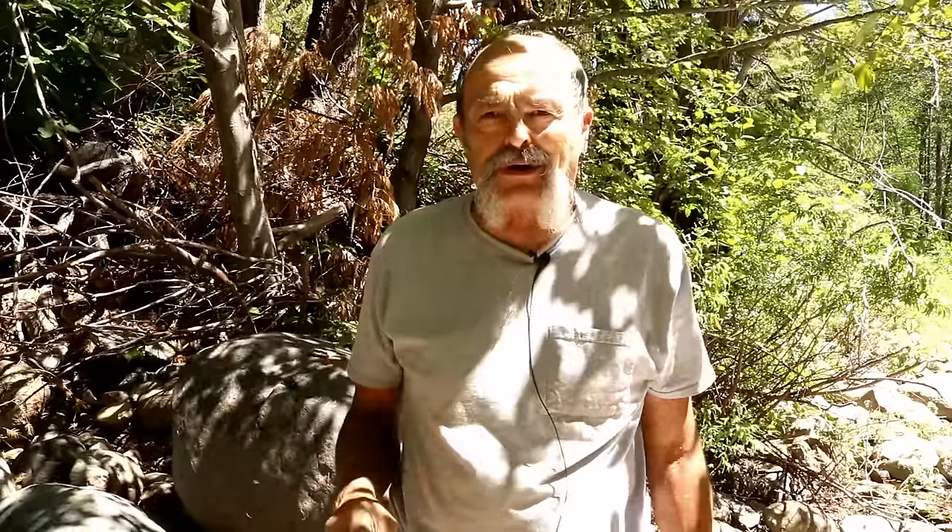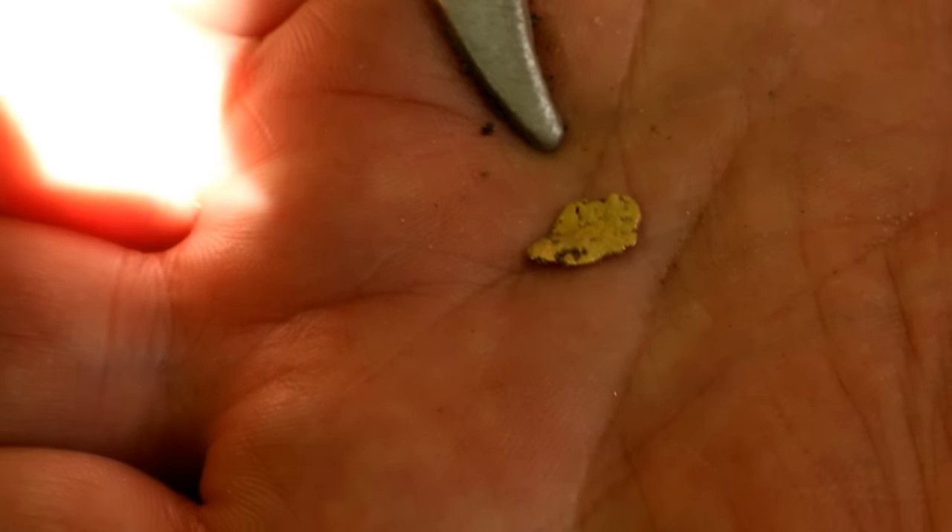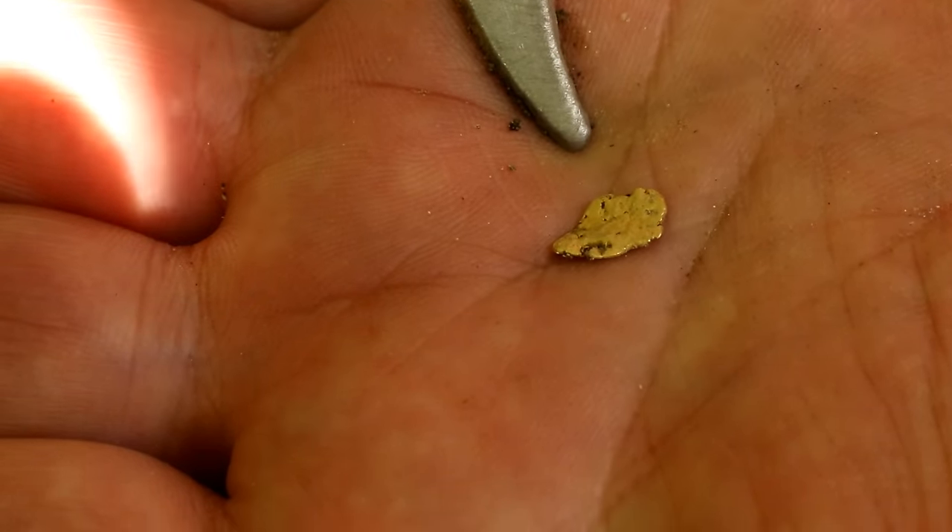I just found my first piece of gold — I haven't got it out of the crevice yet, but I'll grab the camera and show you. Right there, there's a piece of gold. Just gonna go ahead and dig that out. There it is — turned out to be a large flat flake. I was just getting ready to move on upstream, but now that I found that piece I'm stuck here for a little while more.